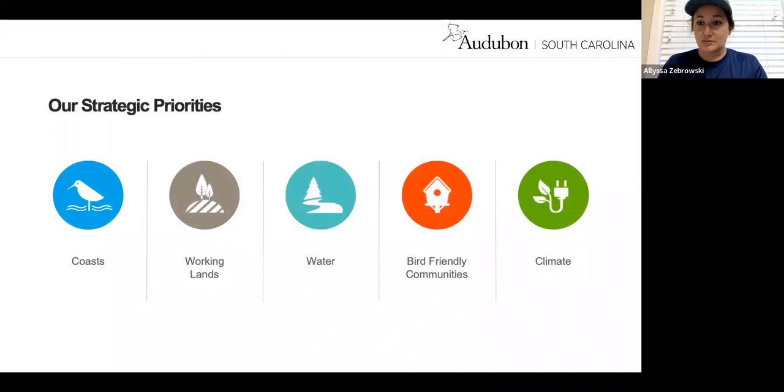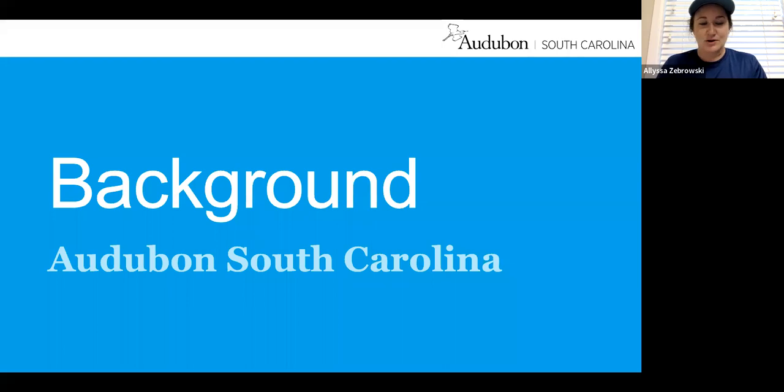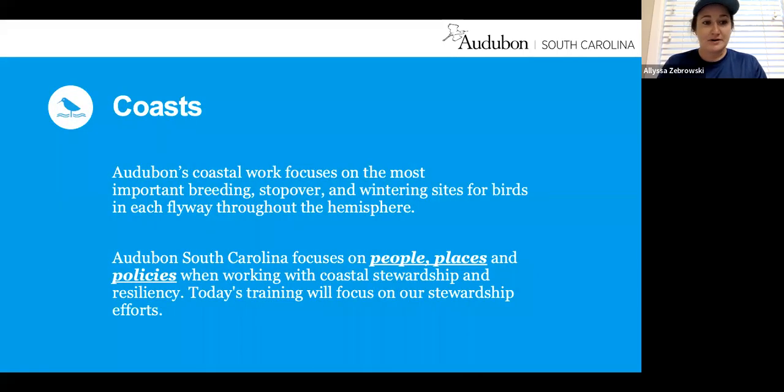Within National Audubon, we have several different strategic priorities. We work within working lands, bird-friendly communities, bird-friendly forestry, climate, and water. But today we're focusing on our coastal priority. Audubon South Carolina's coastal program focuses on the important breeding, stopover, and wintering sites for birds throughout the Atlantic Flyway, and our work is organized into people, places, and policies.